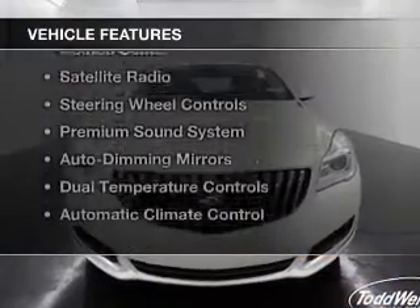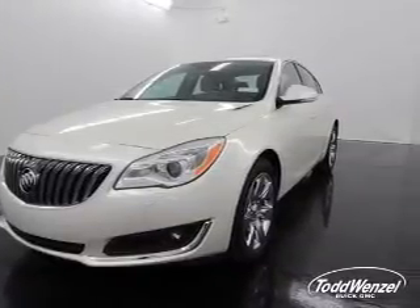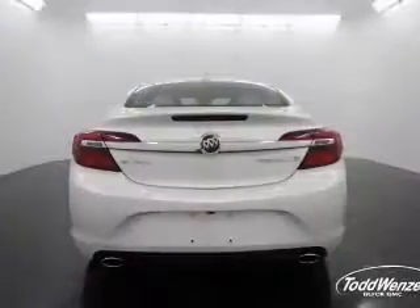The features include a turbocharger, a power sunroof, leather seats, heated seats, a satellite radio, steering wheel controls, a premium sound system, auto dimming mirrors, dual temperature controls, and automatic climate control.